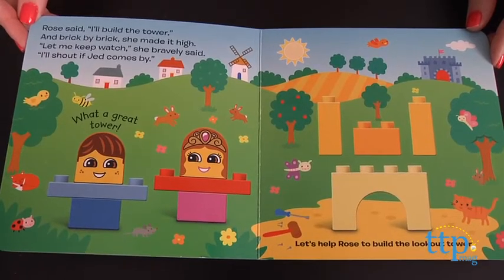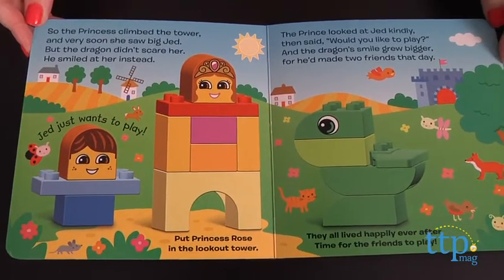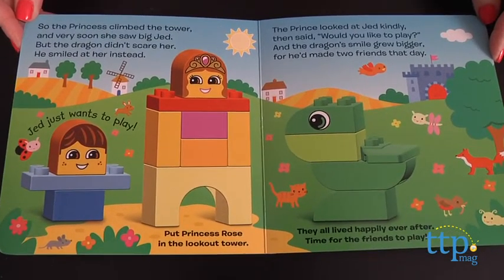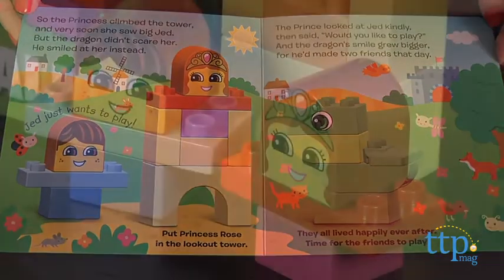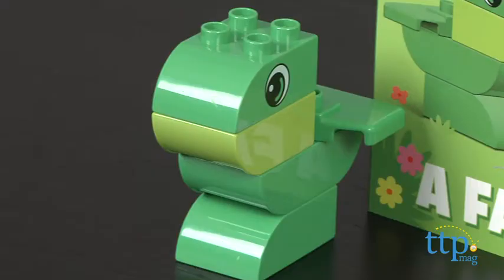The story is about a prince and princess building the tower to keep an eye on the dragon, whose large size and stomping around is scaring people in the kingdom. But when the prince and princess come face to face with the dragon, they realize he's very friendly and the three of them become best friends.